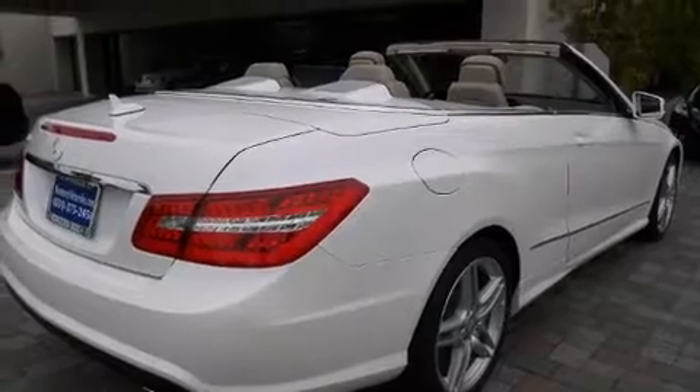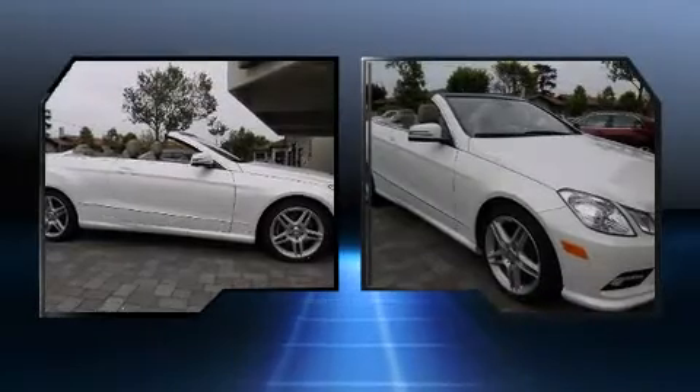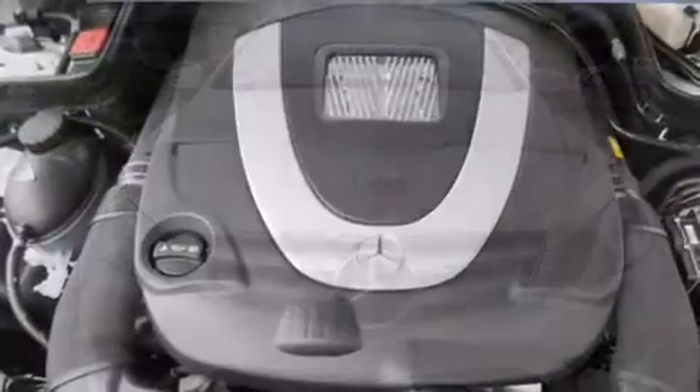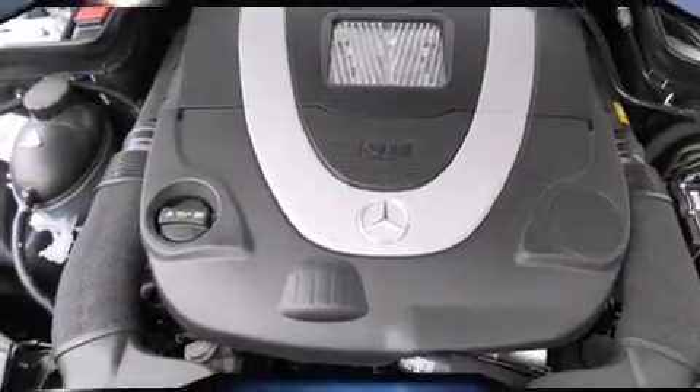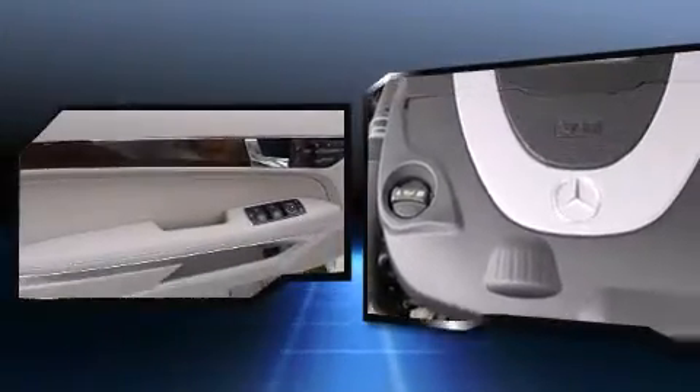Well-tuned suspension and stability control deliver a spirited yet composed ride and drive. Mercedes-Benz prioritized handling and performance with features such as delay-off headlights, a power seat, an outside temperature display, a power convertible roof, and remote keyless entry.